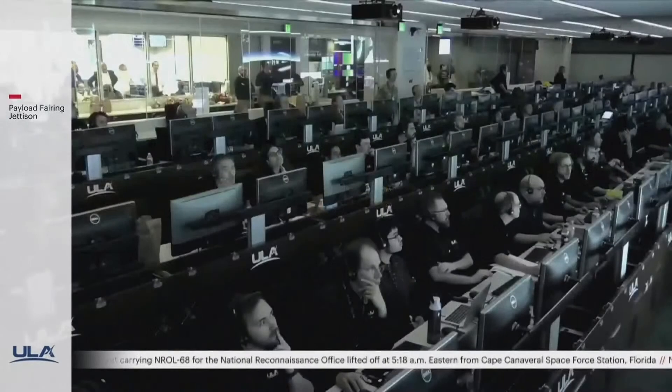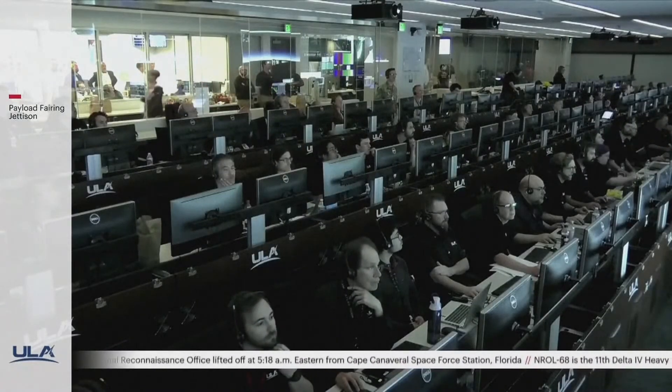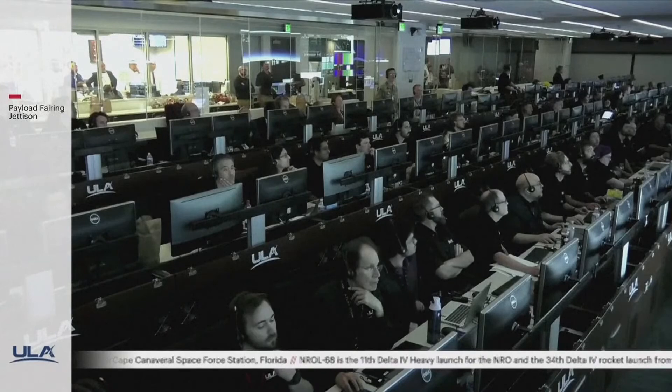This is Delta Mission Control at T plus 6 minutes and 45 seconds. We just heard flight commentator Rob Kesselman confirm the successful completion of the early phase of today's flight, and all systems continue to operate nominally.